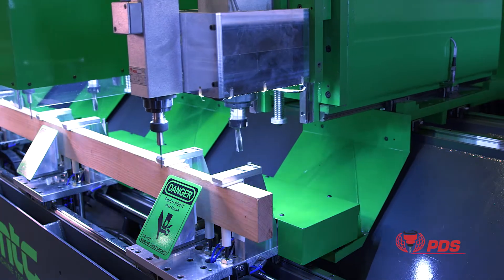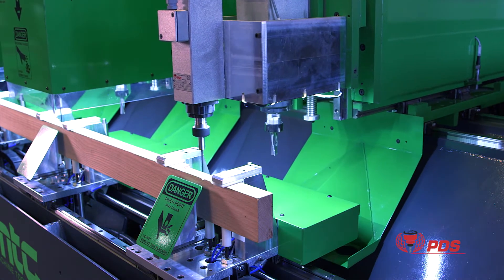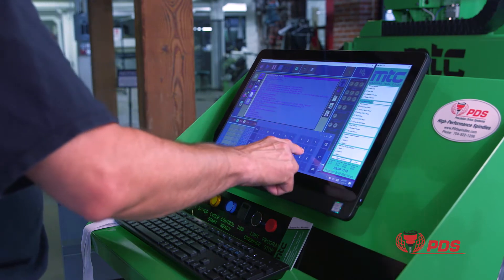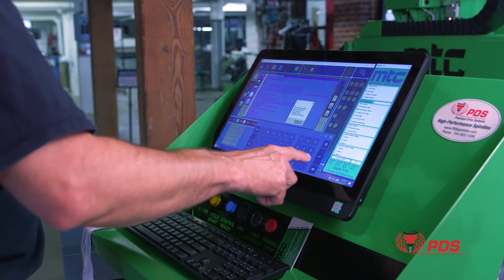MTC has incorporated eight PDS spindles on their new Harp 7710 CNC machine. Touchscreen control programs the machine positioning, harp routine, and controls the speed and direction of the eight PDS spindles.